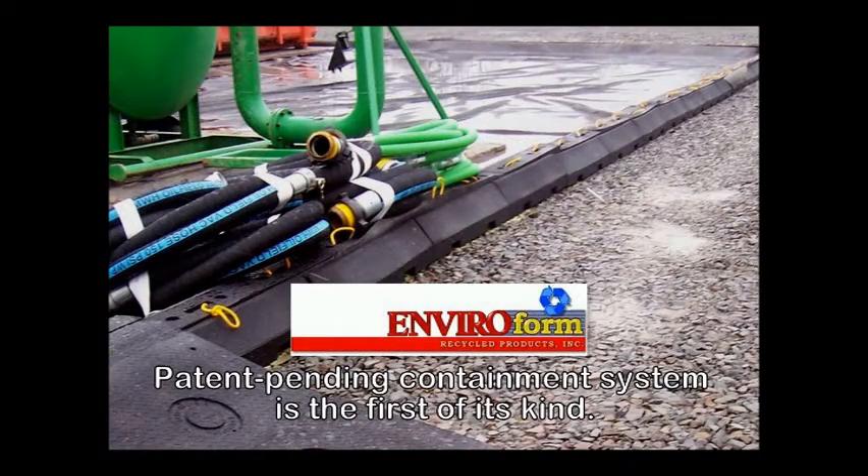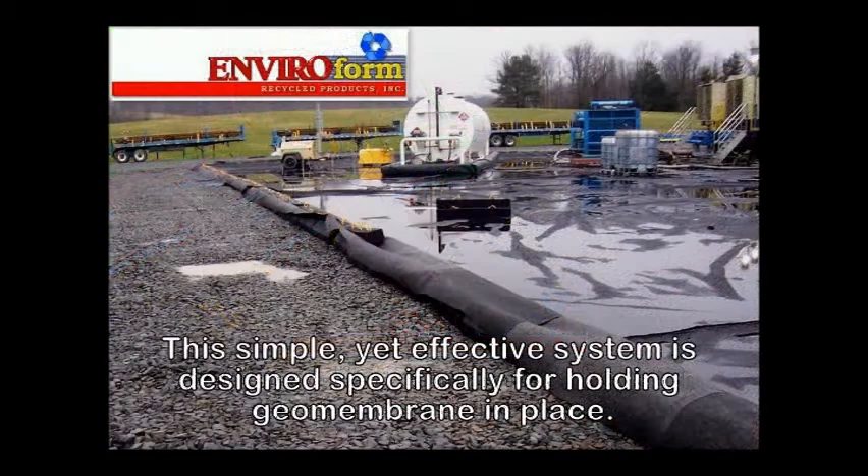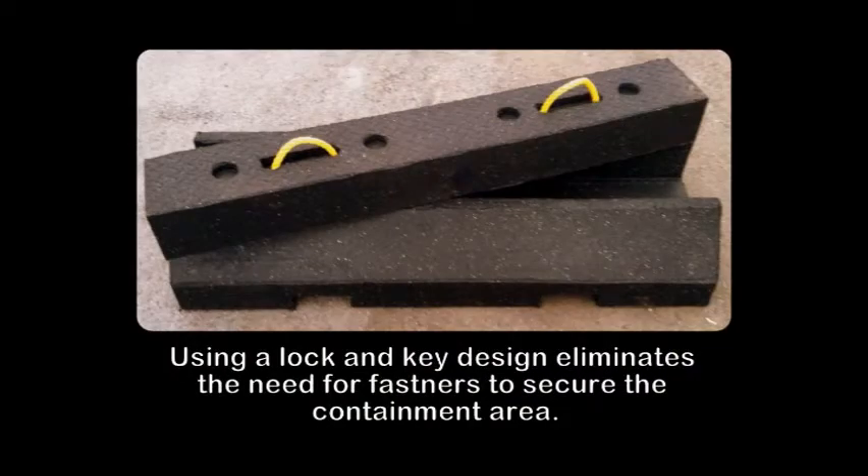Enviroform Recycle Products' patent pending containment system is the first of its kind. This simple yet effective system is designed specifically for holding geomembrane in place. Using a lock and key design eliminates the need for fasteners to secure the containment area.